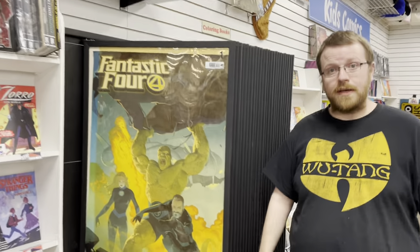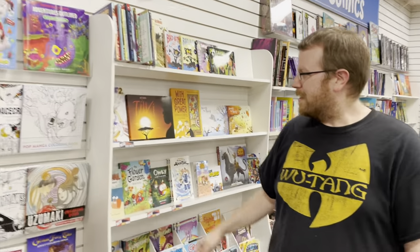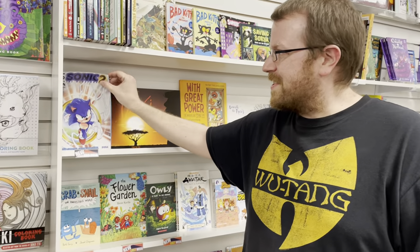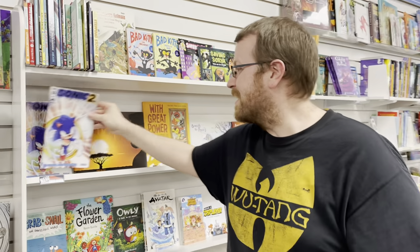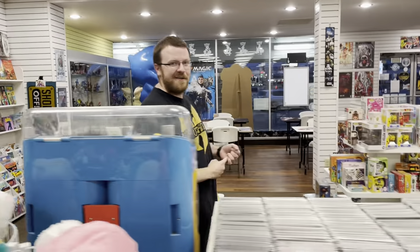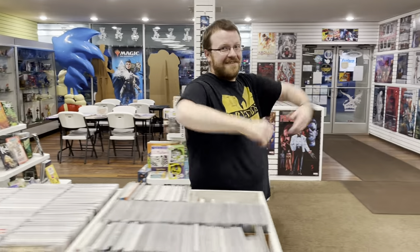And Zorro New World number 3. The one kid's item — but it's pretty cool actually — this is Sonic the Hedgehog 2, the official movie prequel. Can't wait for that movie, the first one was super cool. The movie poster is the second video game cover. I'm jazzed!